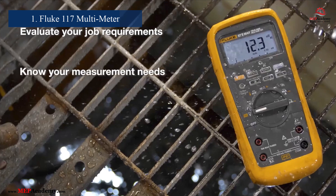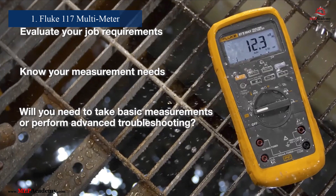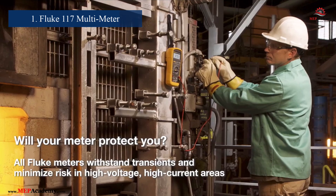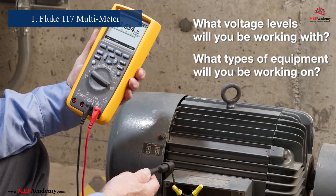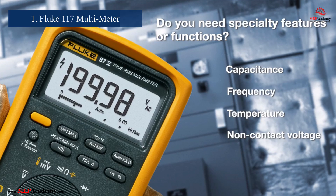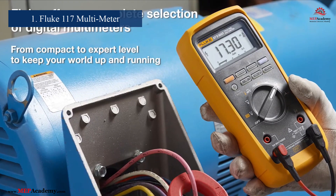Number 1: Fluke 117 Multimeter. A reliable multimeter is the cornerstone of any technician's kit, and this multimeter from Fluke Corporation is a top choice. This model offers non-contact voltage detection, true RMS for accurate measurements, and a compact design that makes it easy to handle in tight spaces. It's designed for efficiency and reliability, ensuring technicians can work with confidence across various electrical systems.